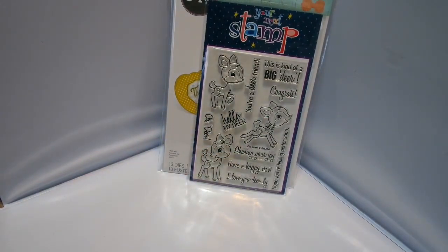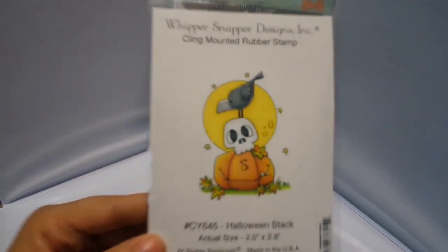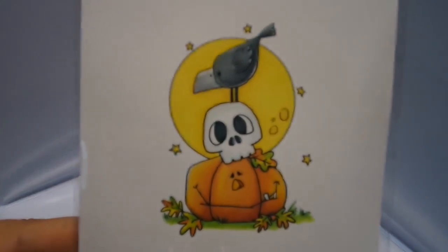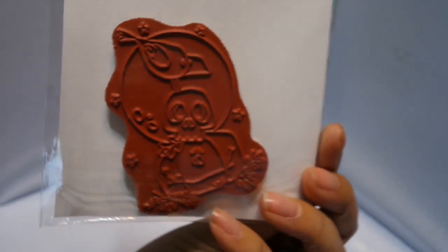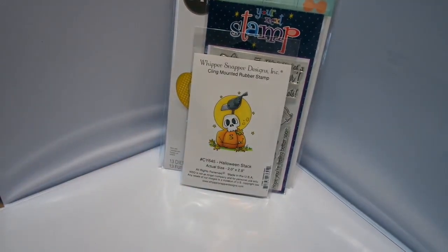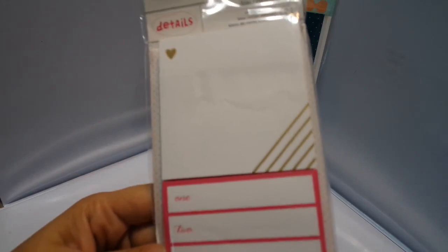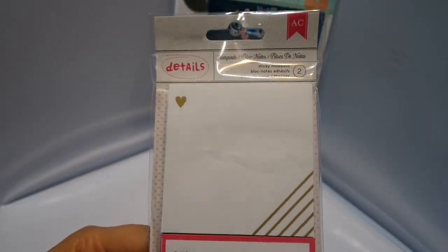Then I got a couple of stamps by Whippersnapper Designs. It's really cute, I love the primitive look of it. Isn't that just so adorable? It's called Halloween Stack. And this notepad by American Crafts — I think it's a really cute little notepad.